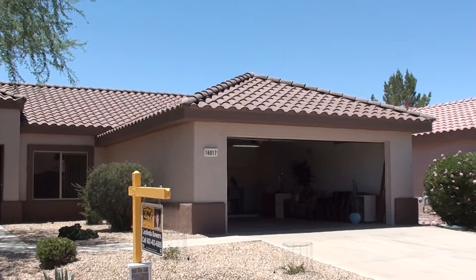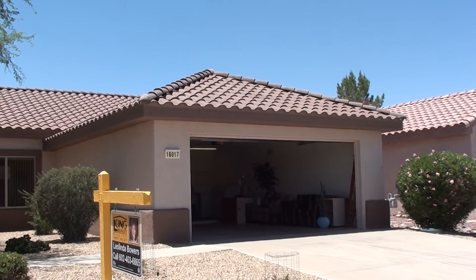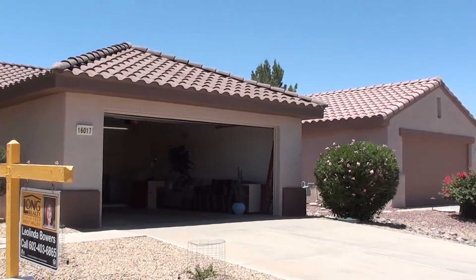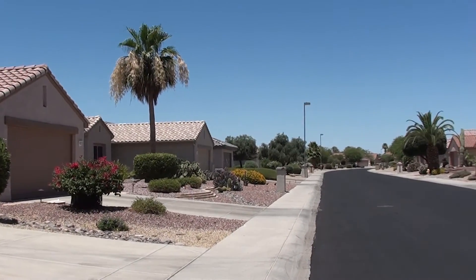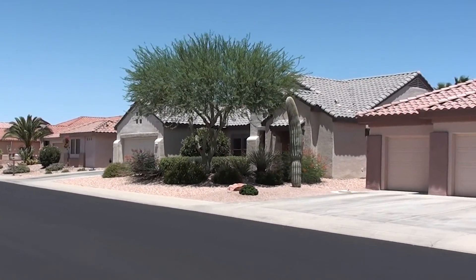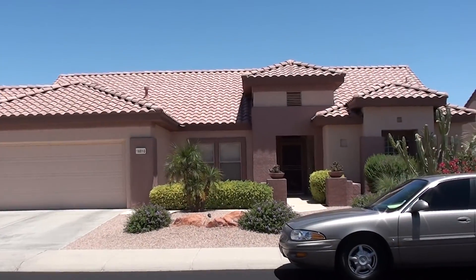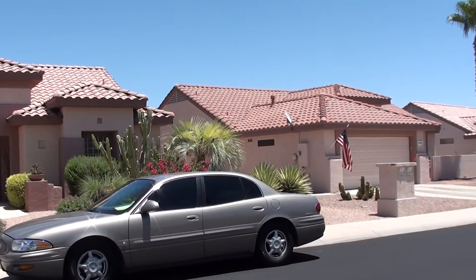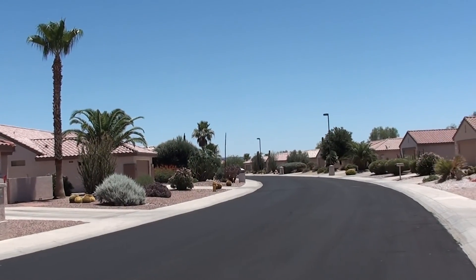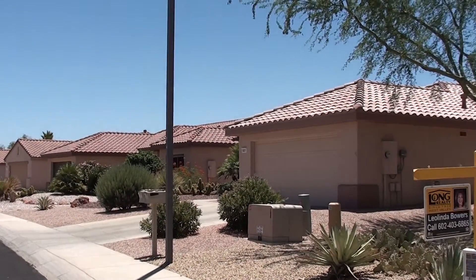Laundry's in the garage on this one. We've got that good elastomeric paint on the exterior. Seems to have been a little settling in the past, but nothing like some of the other homes we've seen — just only on one side of the house. Very nice neighborhood, very clean, very well maintained, as is all of Sun City Grand.